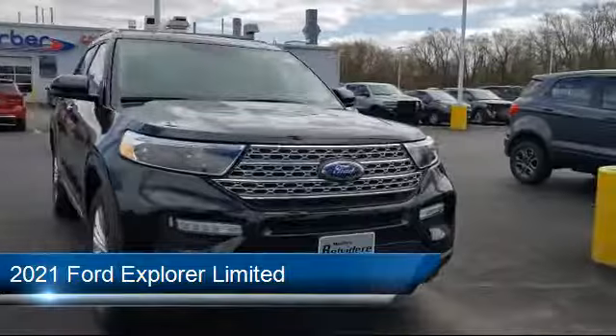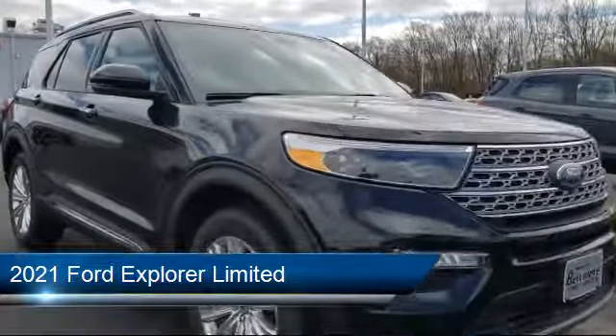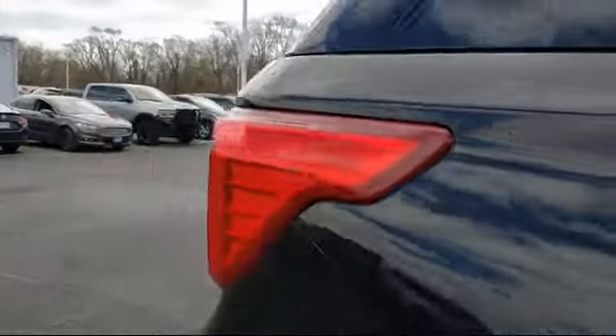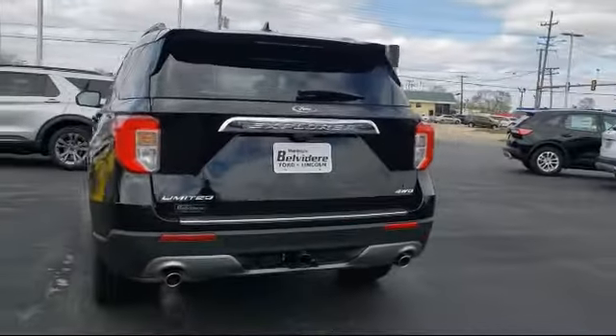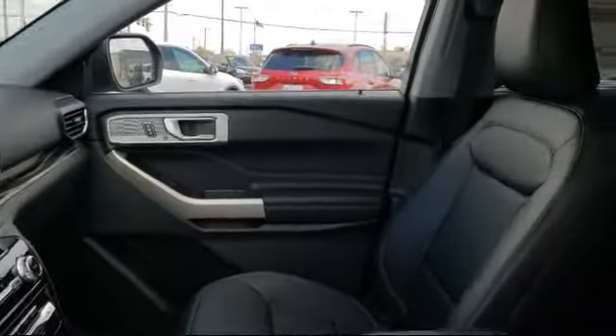It comes equipped with a rear spoiler, powerful and efficient turbocharged engine, four-wheel drive, heated front seats, hard disk drive with media storage, cross-traffic alert, remote start system, Bluetooth smartphone integration, stability control, and a leather-wrapped steering wheel.